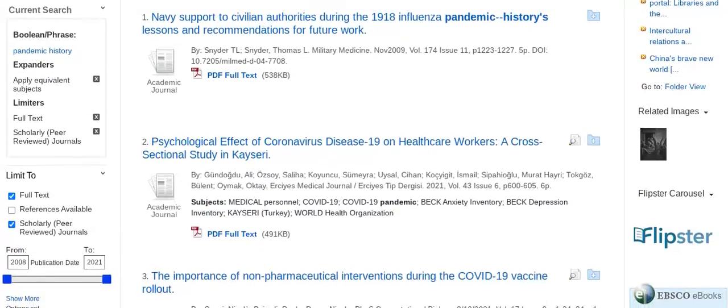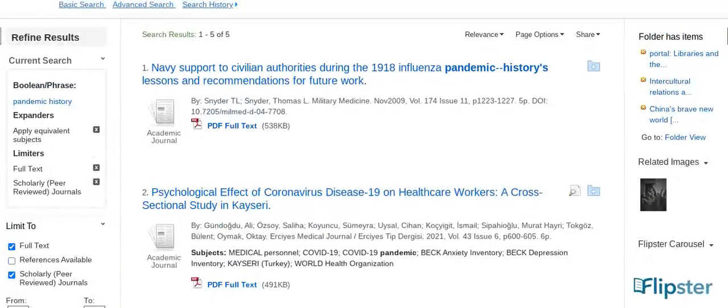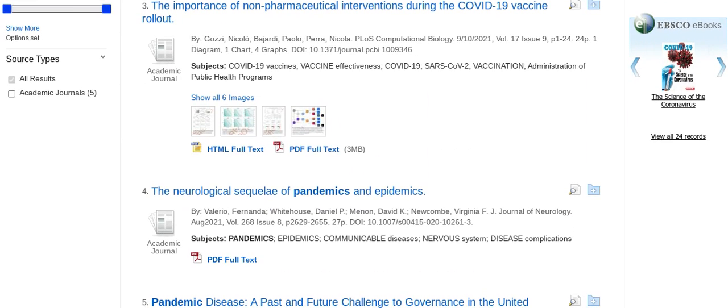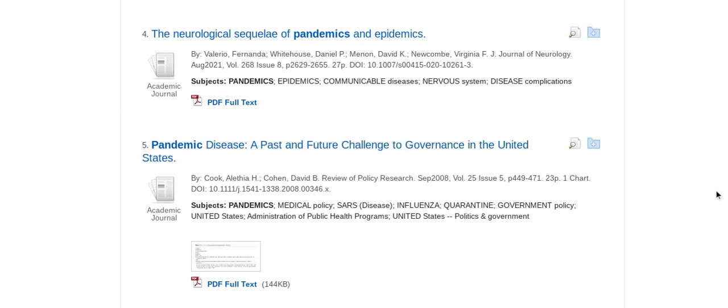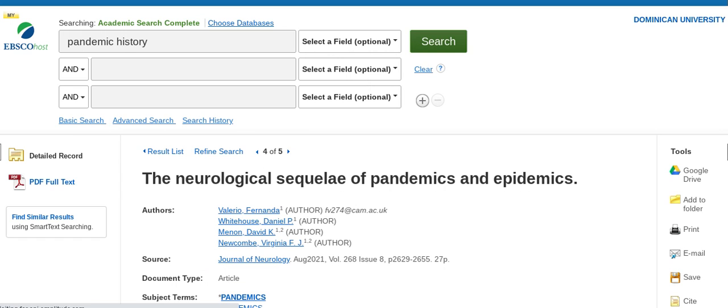Let's scroll down and view our list of five search results. On the left pane, you will see facets and various tools to further narrow down your search. On the right pane, you will find EBSCO eBooks and it will reflect suggestions based on your search results. Our fourth result reflects the neurological sequel of pandemics and epidemics. A PDF full text is available. Let's click to view a result.